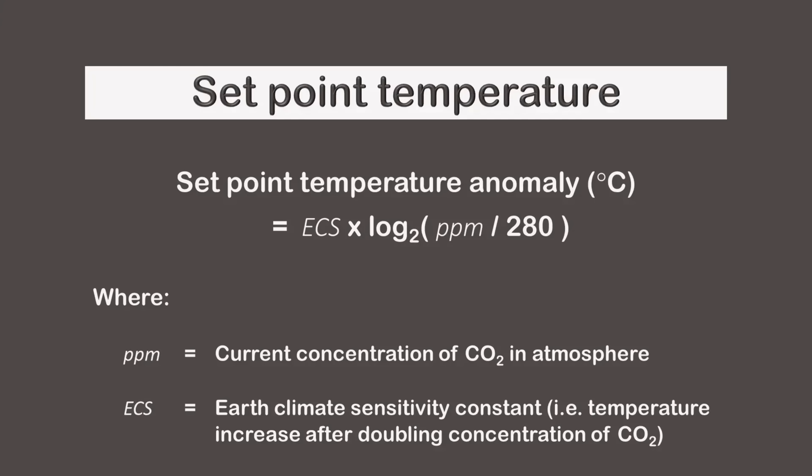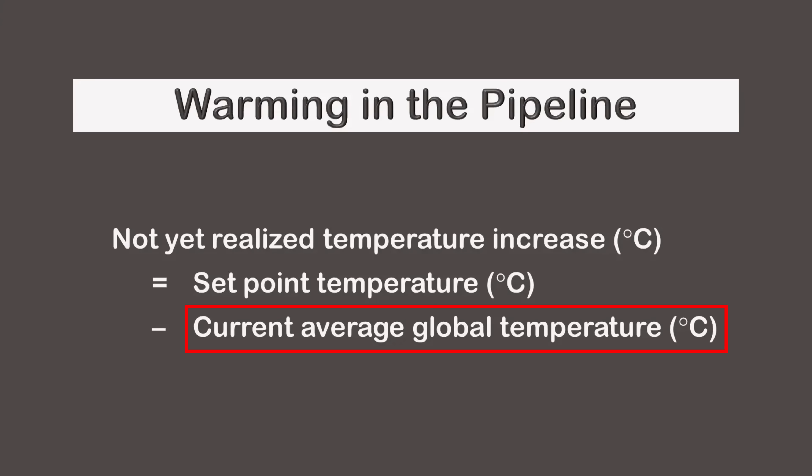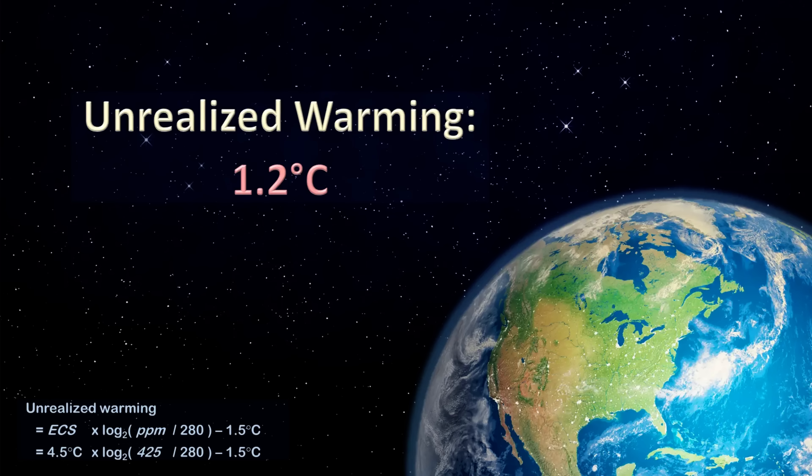There's a feedback mechanism built into the planet that causes it to eventually settle on an equilibrium temperature, sometimes referred to as the set point temperature. The set point is determined by the concentration of carbon dioxide in the atmosphere, as shown by this formula. In summary, the set point increases when the concentration of carbon dioxide increases. If we subtract the current temperature from the set point, we get warming that has not yet been realized. It takes about a thousand years for warming to stabilize after adding carbon dioxide. Therefore, we can calculate how much additional warming would occur if we pegged the concentration of carbon dioxide at its current level. According to one calculation, the amount of unrealized warming is currently 1.2 degrees Celsius.